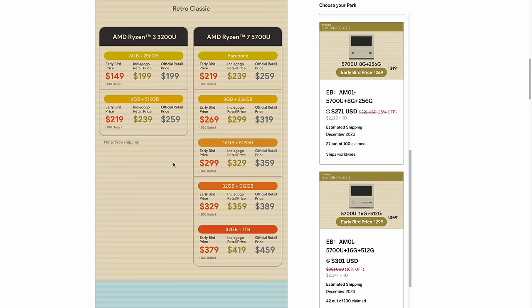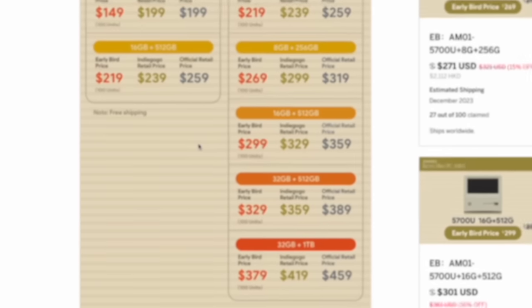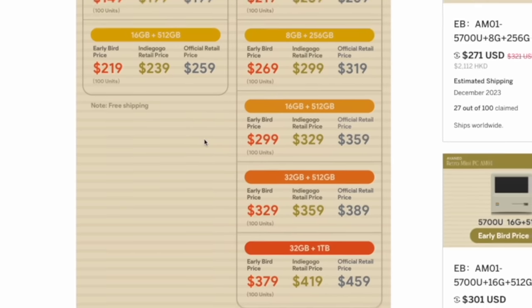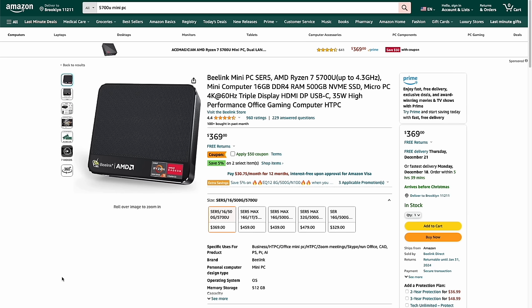I'm personally thinking of this as a $300 mini PC, which gives you 16GB of RAM and 512GB of storage — pretty standard for this price point. The price is pretty competitive: if you look at a similar model from Beelink with the same chip, 16GB of RAM, and 500GB of storage, the price is actually about $20 higher than the Aya Neo one, even after applying a $50 coupon. That's pretty surprising since Aya Neo is often more expensive than the competition. Keep in mind that prices will fluctuate a lot for these low-end mini PCs, so you may see a better sale in the future.